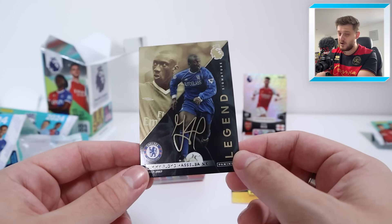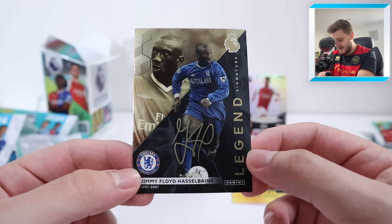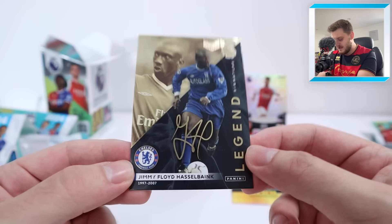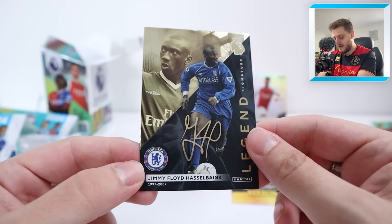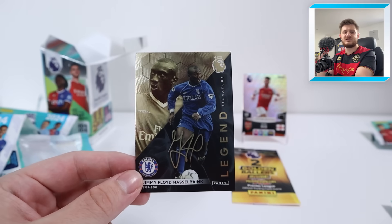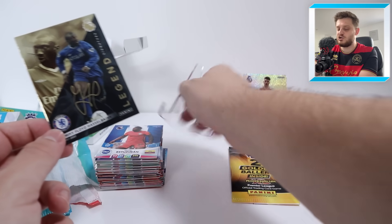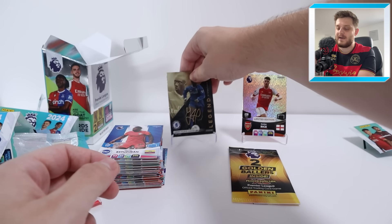Former QPR manager by the way — obviously he was hopeless, but there we go. Jimmy Floyd Hasselbank legend signature, limited edition. That's lovely. I love the legend signatures — they are absolutely stunning. They pop really nicely on the black background. I do love black and gold, it's such an incredible colour scheme. That is our signature limited edition, and I'm sure you can get any of the signatures from the set inside that pack.